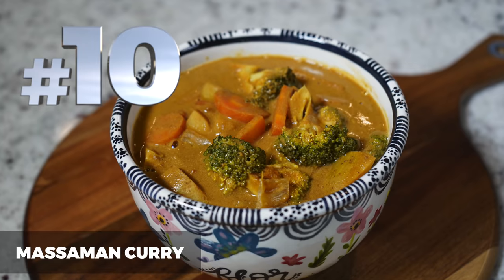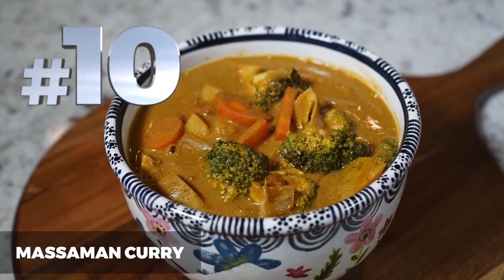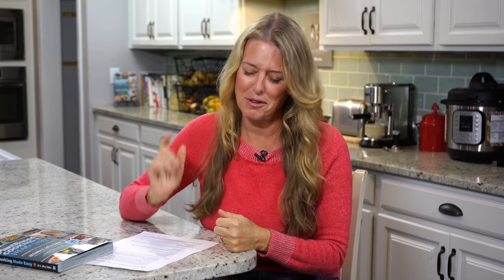Number 10 is massaman curry. My husband and daughters have a favorite Thai food restaurant that we go to, and the one dish I really fell in love with there was the massaman curry. As I was eating it, I kept thinking I know I can come up with a version of this and make it even healthier. I absolutely love the recipe we came up with, and we have this on a regular basis in our kitchen.